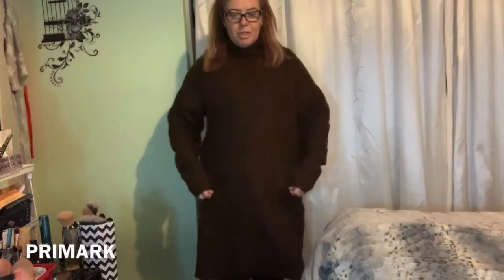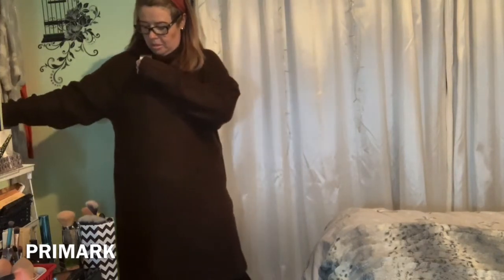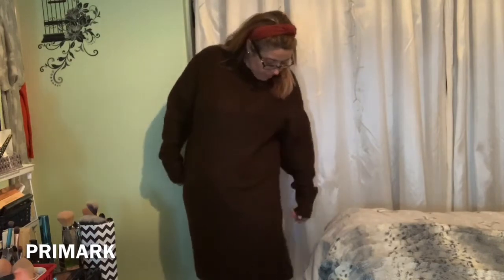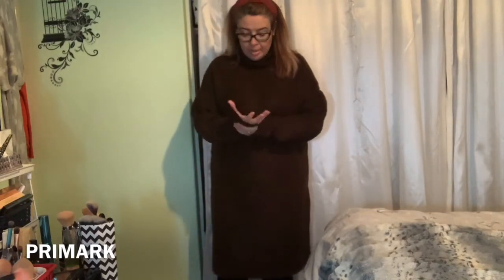First item is what I've already got on — a jumper dress. I'm going to show you properly in the camera. It was originally £15. I've still got the tag on. I got mine in the size large and it went down to £7.